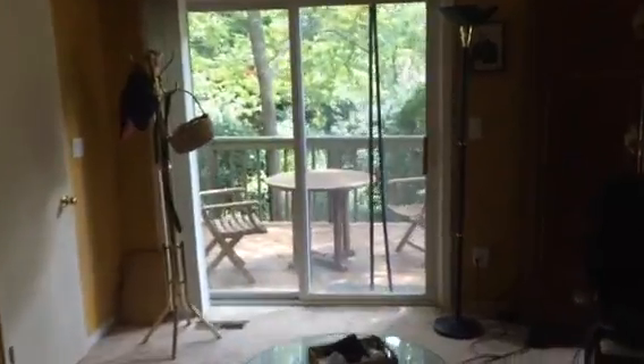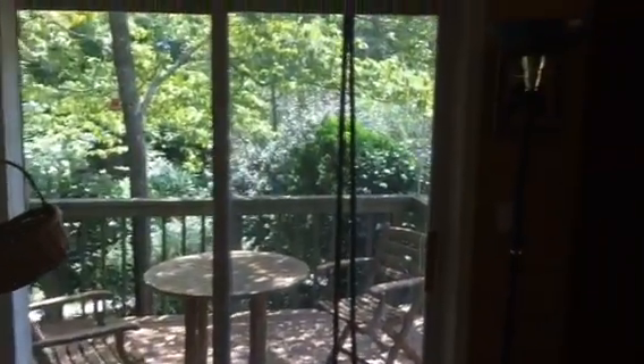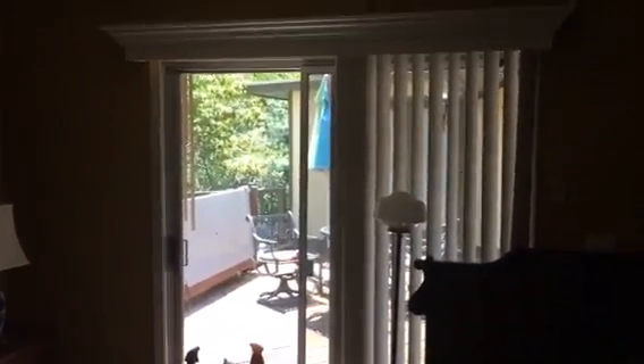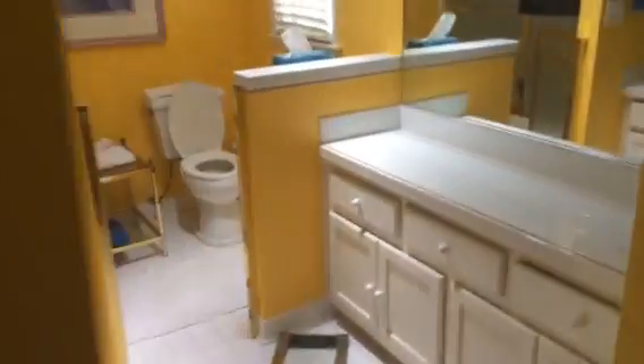Really nice master suite here, again with the exterior deck overlooking the backyard. A sliding glass door goes out to the deck. Large dressing room attached. Really nice large bathroom with a great setup here.